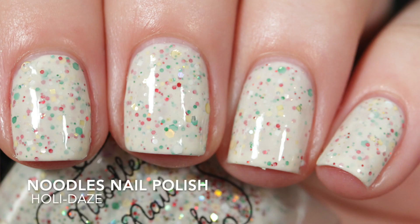Holidays is a cream crele with what looks like gold, red, green, and silver glitters in various sizes. It looks like a sugar cookie to me — those Loft House super plump ones you get at the grocery store. Those are delicious; I don't buy them because I will eat the whole container. The formula on this is great. I wore it at two coats. I did go ahead and throw on a thick glossy top coat because this does dry textured with a lot of glitter in it, but I don't mind one bit.